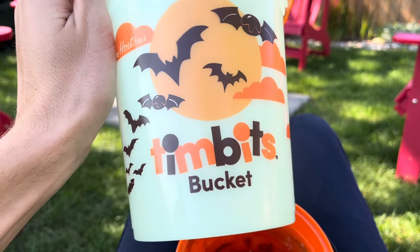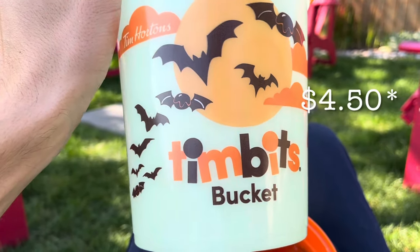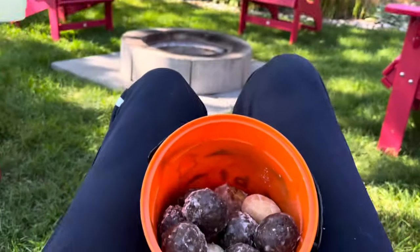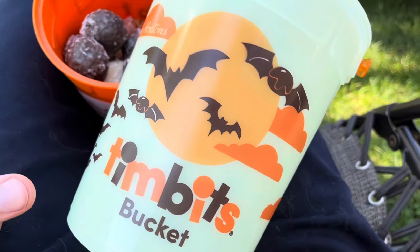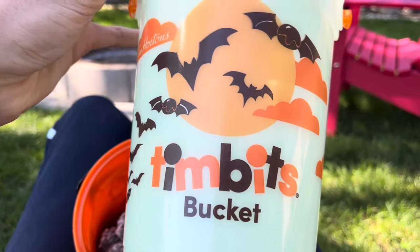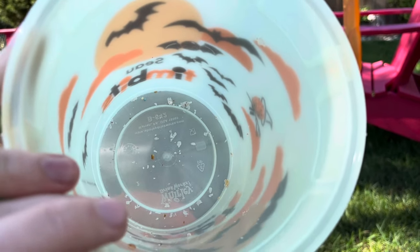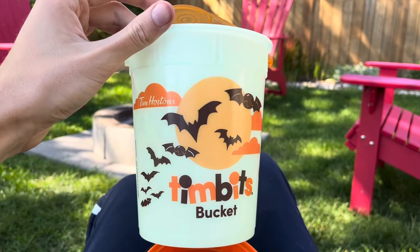I do want to tell y'all how much it cost. It's $10.95 for the Timbits bucket with 31 timbits — you get 31 by the way. And it's only $4.95 for just the bucket alone. I don't really know why anyone would just get the bucket. Maybe if you're a little kid trick-or-treating it would make sense, but I think any little kid that wants this bucket is probably going to want the timbits inside. I would recommend just getting the $10.95 for both because it's actually a pretty good deal for the timbits when you factor in the bucket.